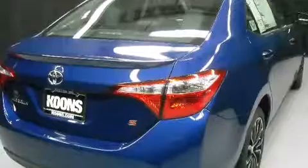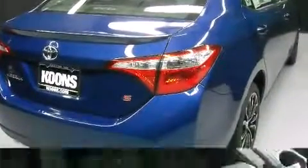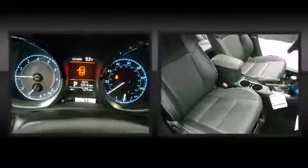Toyota prioritized comfort and style by including a tachometer, a leather steering wheel, heated seats, power door mirrors and heated door mirrors, and one-touch window functionality.